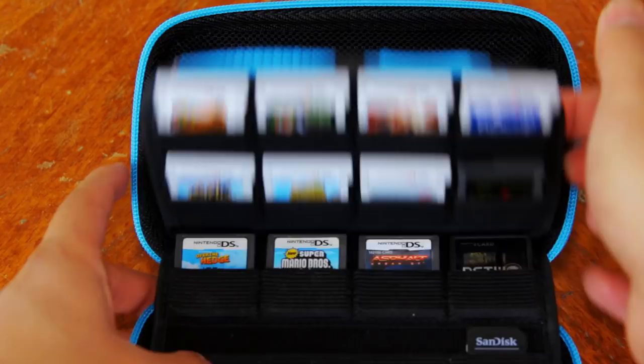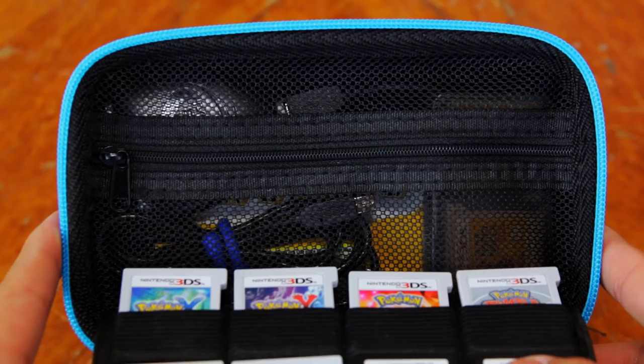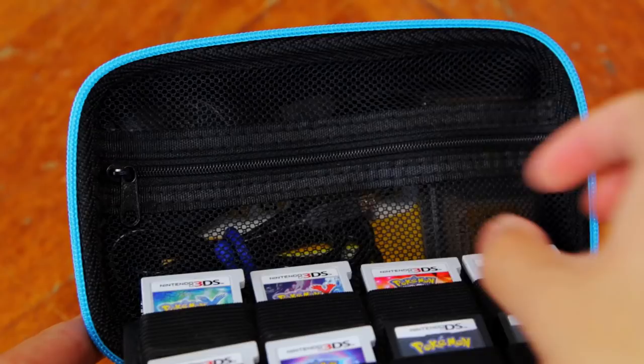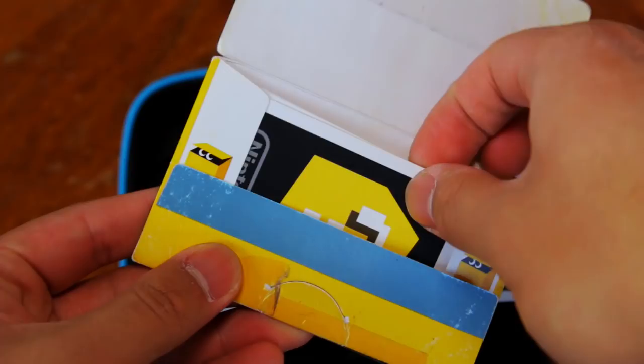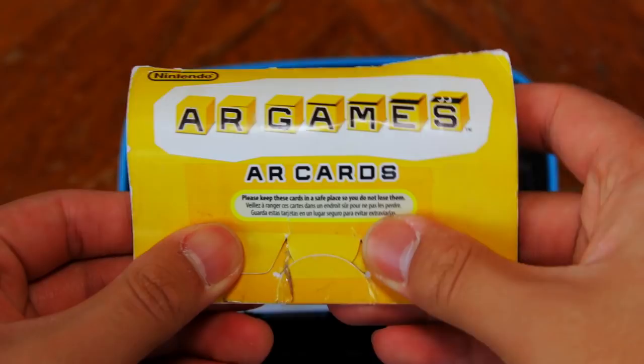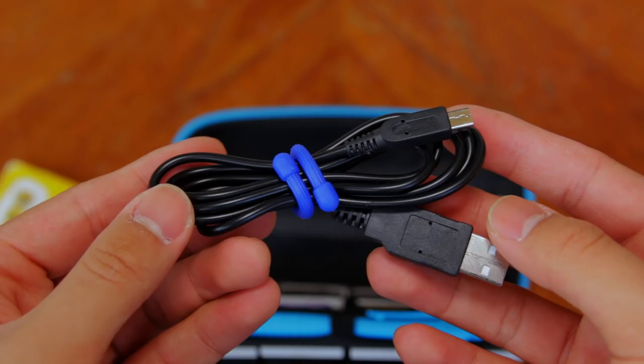Now let's talk about the accessory pouch. I really like the accessory pouch in this case because of the zipper — it keeps everything secure and in place. I keep my AR cards in here and as you can see, it's pretty beat up. It's the original AR cards that I got with my original 3DS back in 2012. Next, we have a USB to Nintendo 3DS charger. It's a pretty cheap one that I got for about $2 with free shipping on eBay, but I'll put a link to a better one in the description.